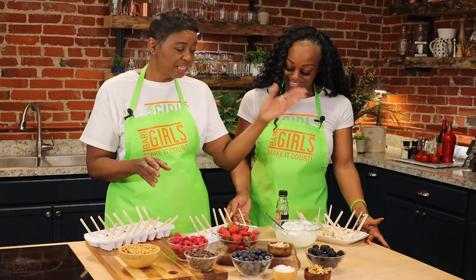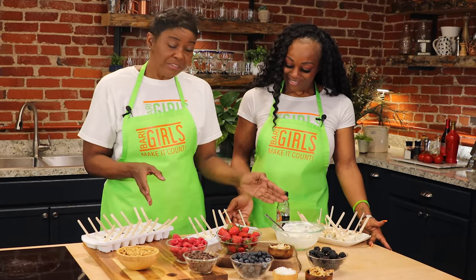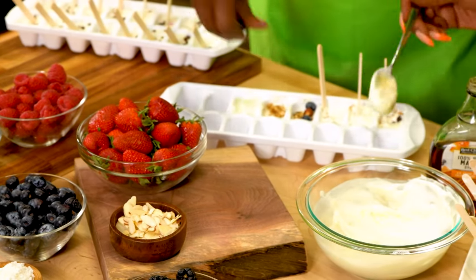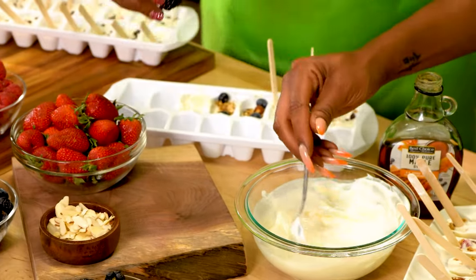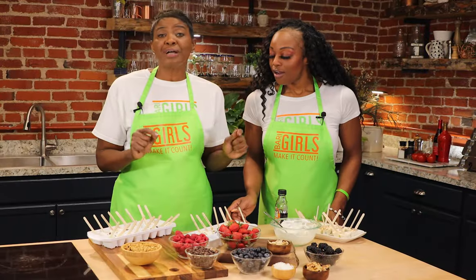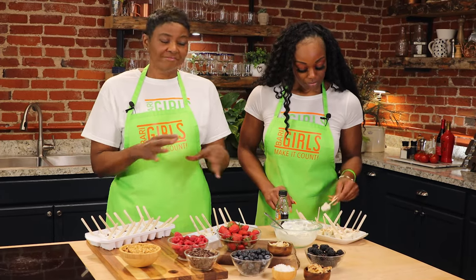Now this recipe is super easy because it's as simple as layering. You're having your yogurt, your maple syrup, granola, and your choice of topping. You put this in the freezer for about four hours and serve.